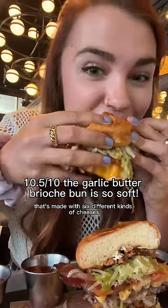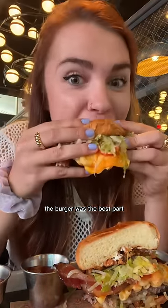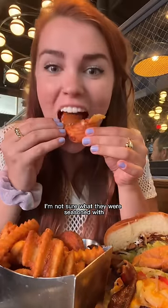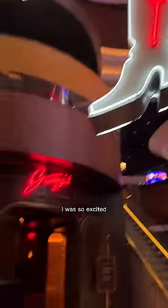Honestly the burger was the best part — so buttery. And look at these massive fries — they were kind of sweet and super crispy. Then for dinner I was so excited — we went to Barry's Downtown Prime, a super classy old-school steakhouse.